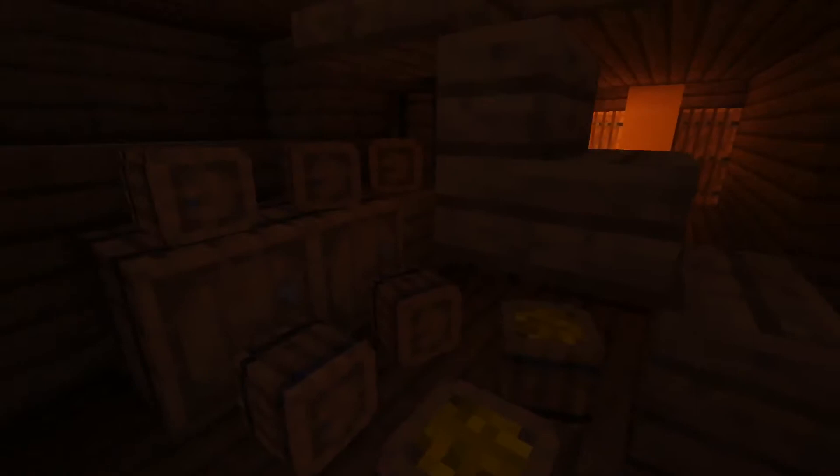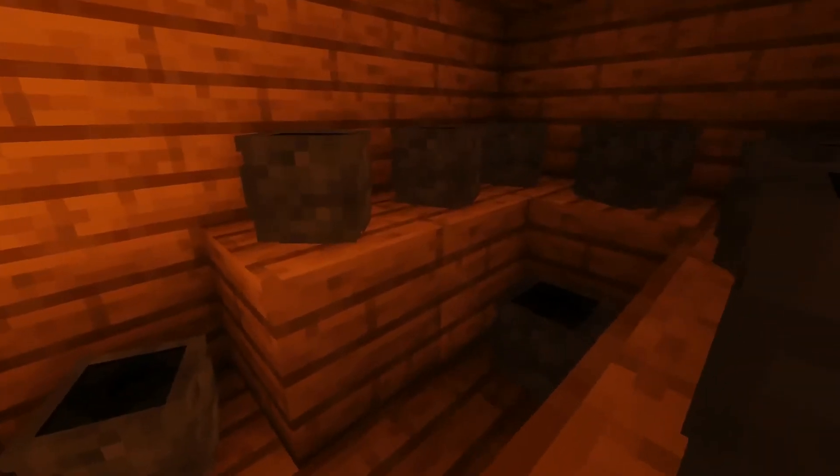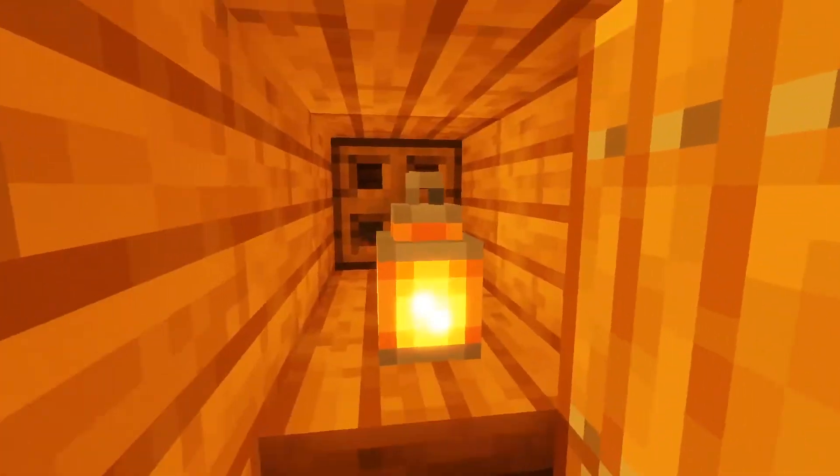Let's go down now to the orlop. On the orlop we have cargo storage. I believe this is the powder magazine right there — yes, the powder magazine with the powder kegs as well as the light room of the powder magazine.